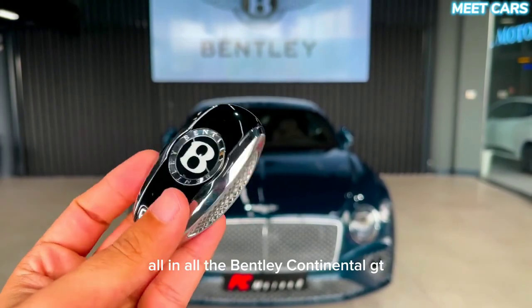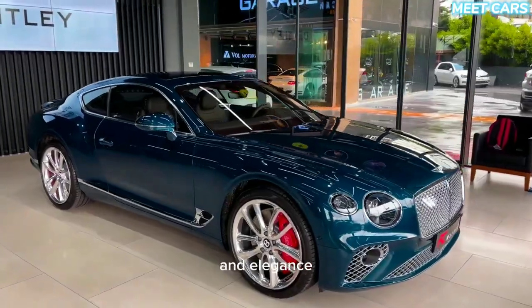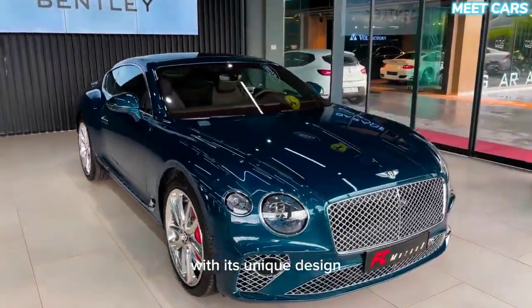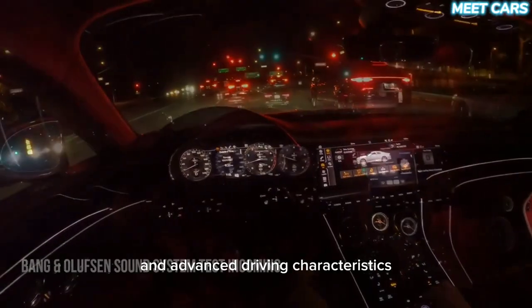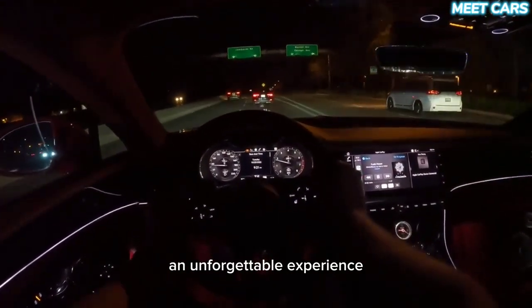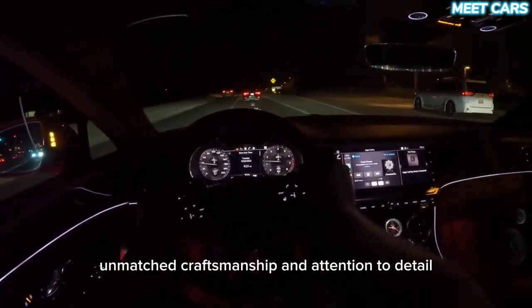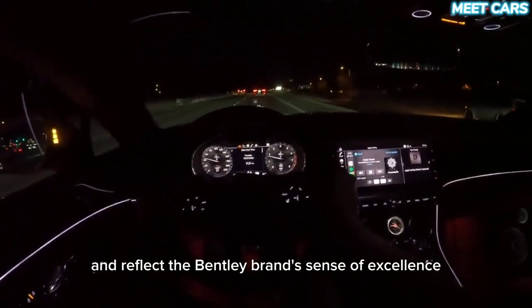All in all, the Bentley Continental GT is a high-end car that combines luxury, performance, and elegance. With its unique design, powerful engines, luxurious interior, and advanced driving characteristics, the Continental GT offers drivers and passengers an unforgettable experience. Unmatched craftsmanship and attention to detail set this car apart and reflect the Bentley brand's sense of excellence.